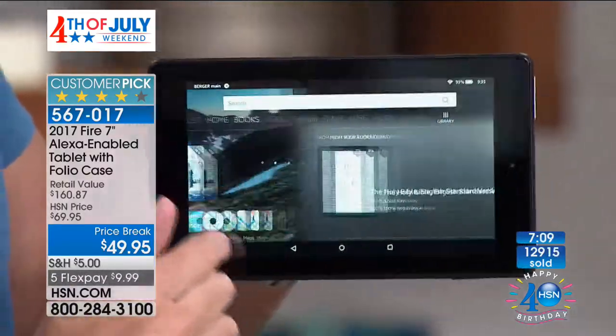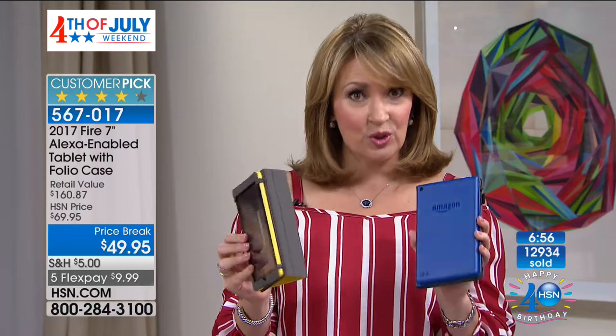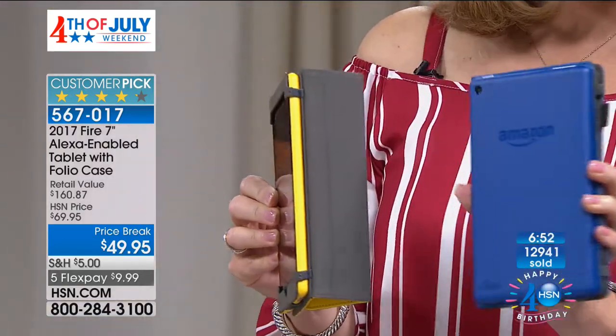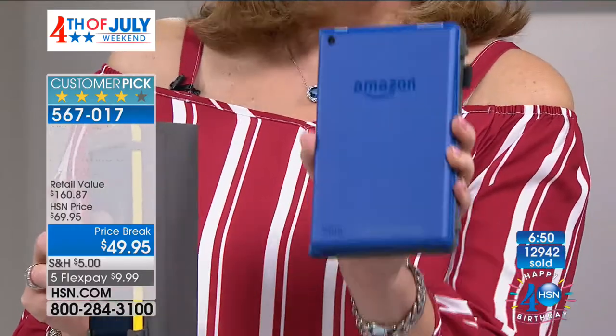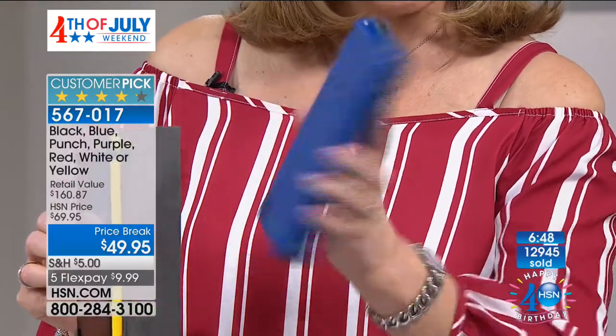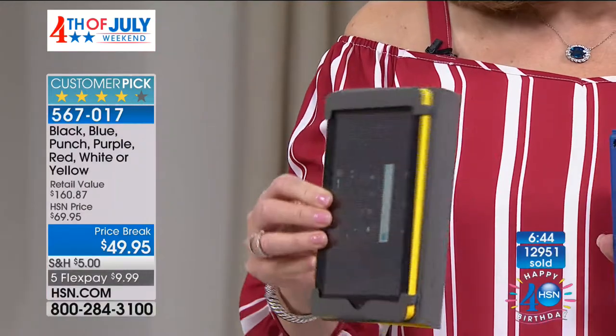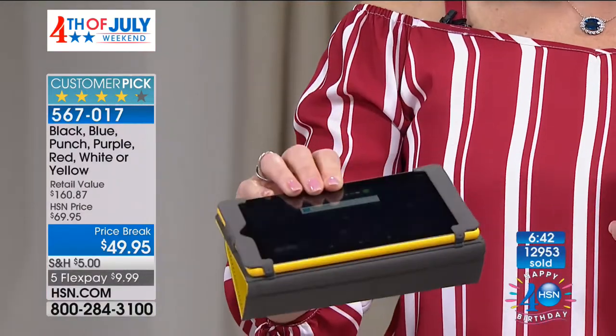On top of the tablet and case, you're also getting an app pack: three months of Curious.com, three months of Amazon Music Unlimited, Office Studio Pro, two months Audible, and the case — a $20 value. All that's an exclusive bundle you can only buy at HSN. Plus FlexPay and a 30-day unconditional money-back guarantee — a $10 bill and you'll be playing with this tablet in no time.